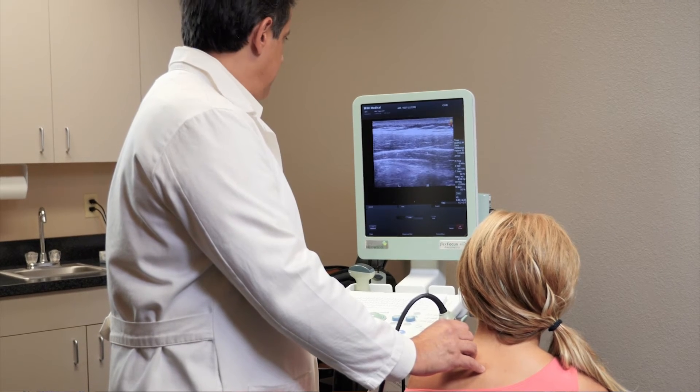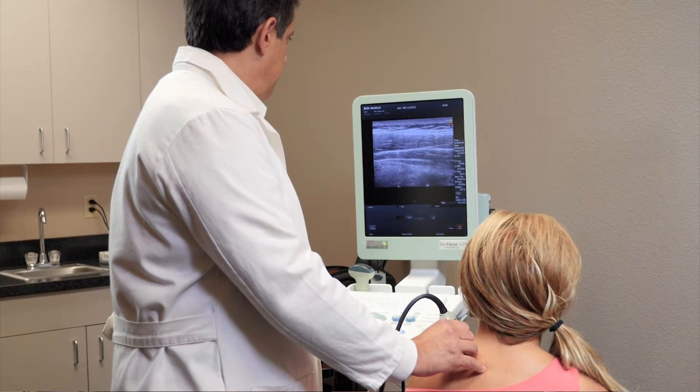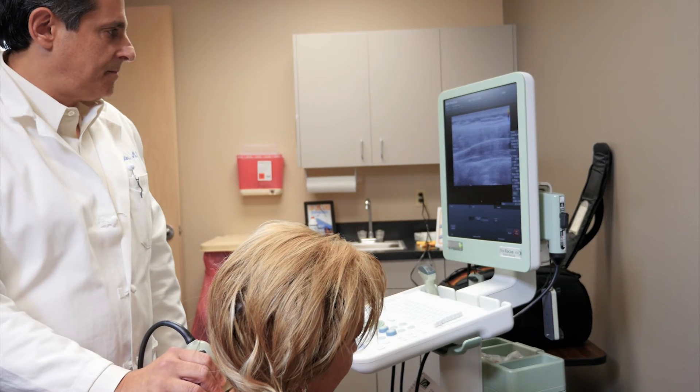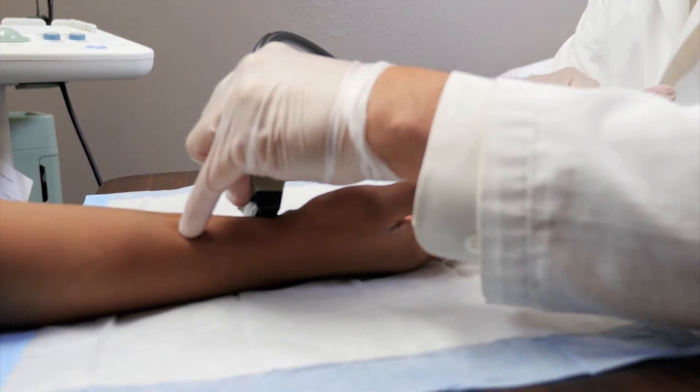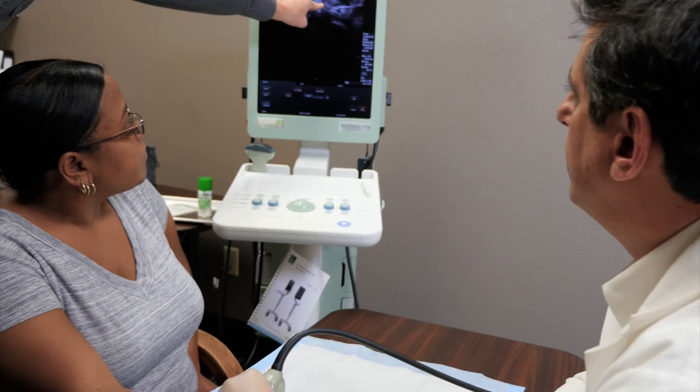I've taken courses both in basic ultrasound imaging as well as in ultrasound-guided injections. Once you learn the anatomy and what you're seeing on the ultrasound image, the next step is understanding how to use it for guiding needles to their location. The resources provided through BK were excellent — individuals from BK actually came into our office and demonstrated how the product operates, and that's a big part of it.